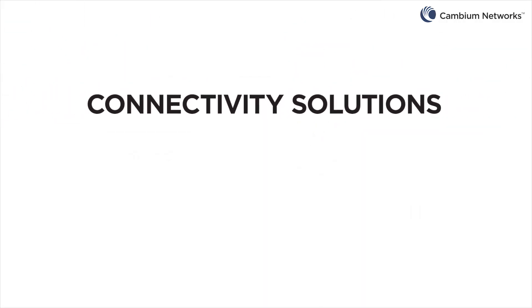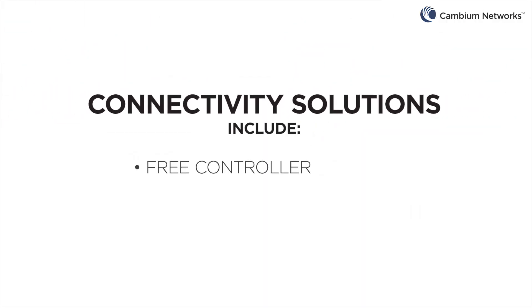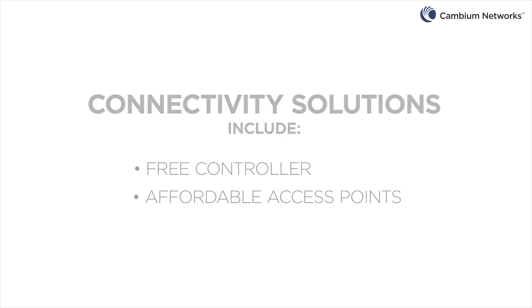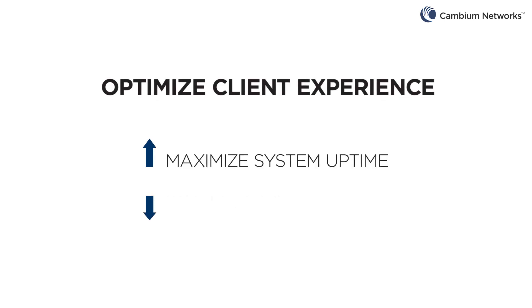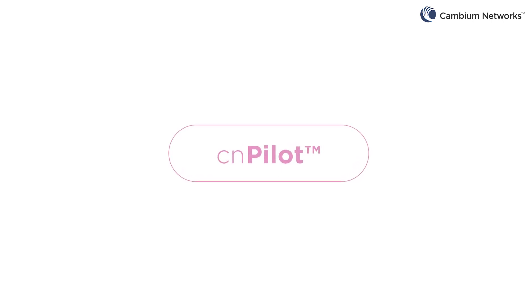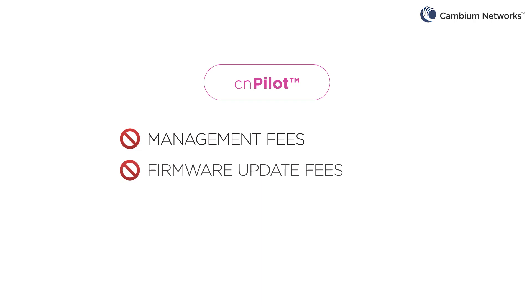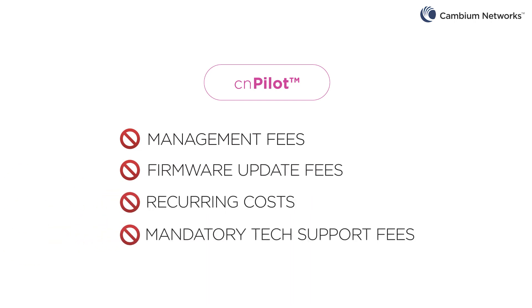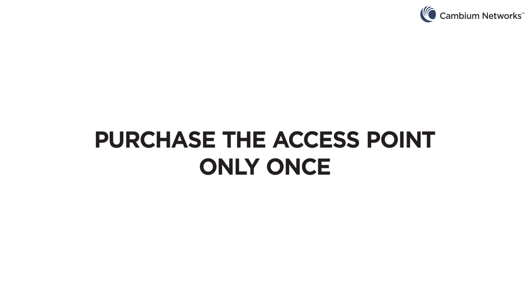Schools don't have money to spare. Connectivity solutions from Cambium Networks include a free controller and access points with affordable quality. CN Pilot Wi-Fi solutions have the lowest total cost — no management fees, no firmware update fees, no recurring costs, no mandatory tech support fees. Purchase the access point once and that's all.